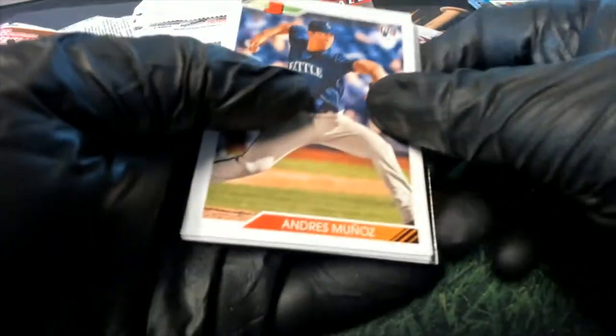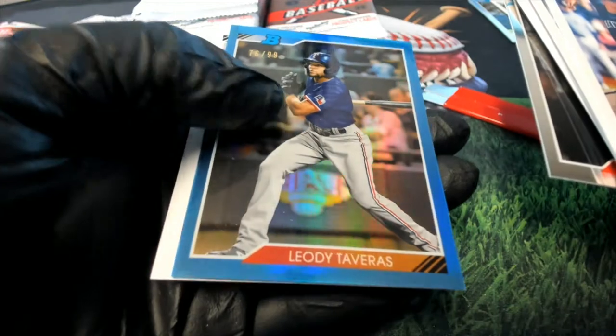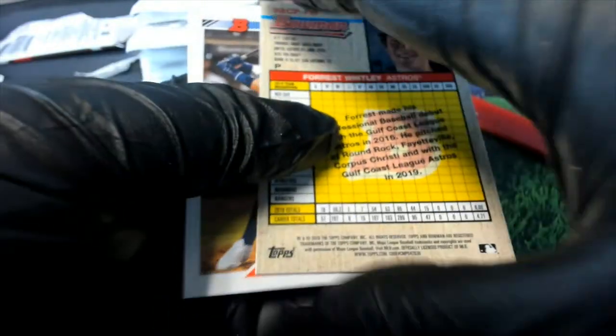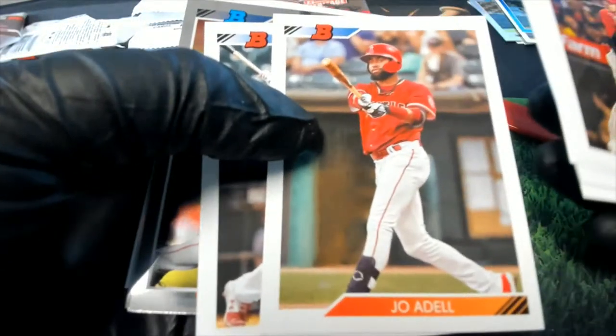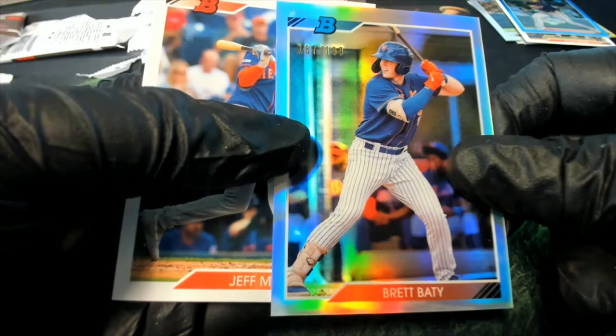This is Bowman Heritage Baseball. Nice Rooshman — there's a number to 99 for the Rangers. It's one of the few boxes we were able to get. There are two short prints. It's a throwback design from '91 or '92, they do look very clean — I like this design, it's just simple. Sometimes all you want is simple, nothing too overly done. That's a nice Brad Baddie refractor for the Mets owner.